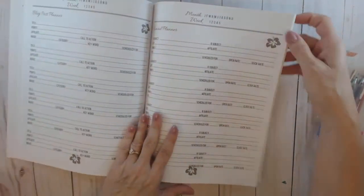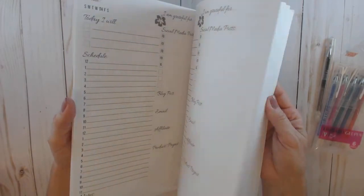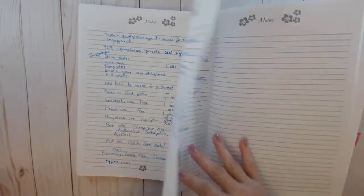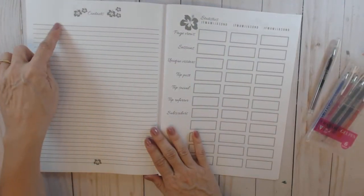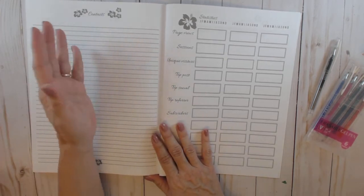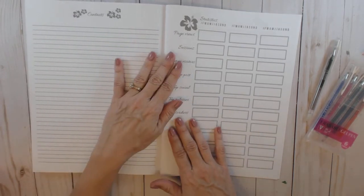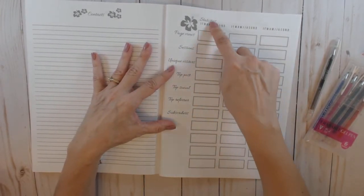Then you have your third month, going all the way through to the end. I took notes at the retreat in here because I forgot my notebook in the hotel room one day. There's also a contacts section for people you connected with during the month — maybe someone showed interest in one of my kits and gave me their contact information so I can let them know when it's ready, or any new customers.